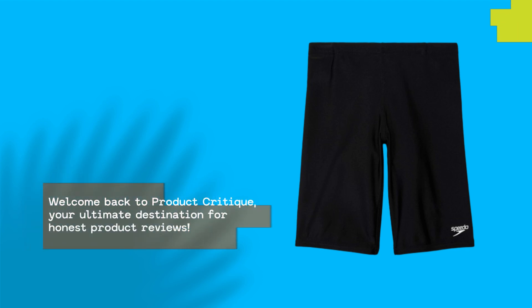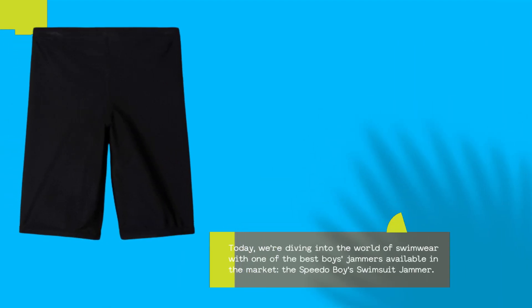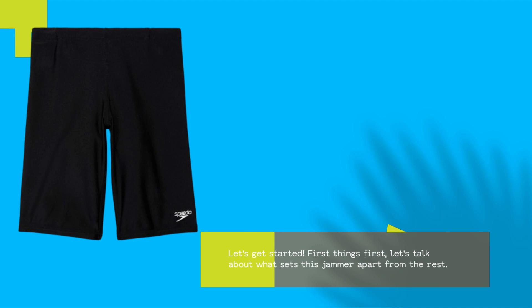Welcome back to Product Critique, your ultimate destination for honest product reviews. Today, we're diving into the world of swimwear with one of the best boys jammers available in the market, the Speedo Boys Swimsuit Jammer. Let's get started.